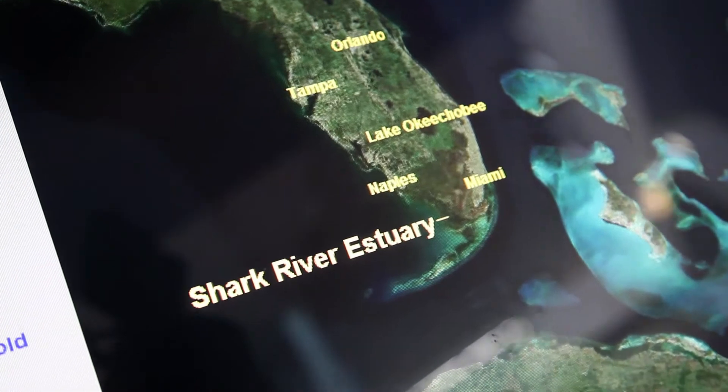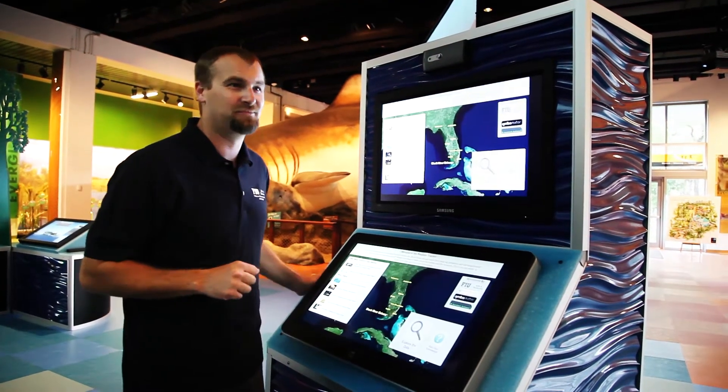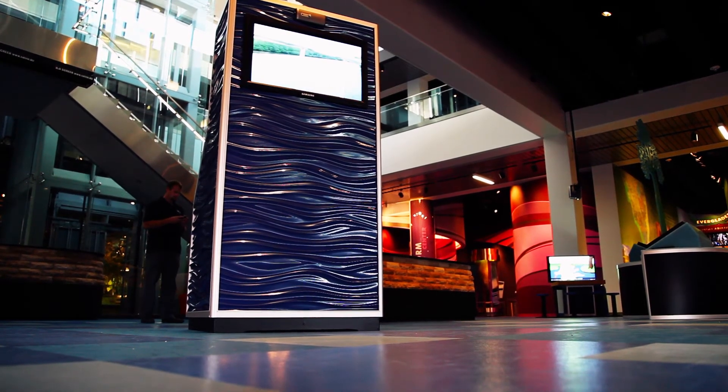The cool thing about this kiosk is you can explore that. You can come back time after time and follow your favorite alligator, bull shark, or snook to see where it's been. We'll be updating this every few months so you'll get the latest information from what we're getting in the field.